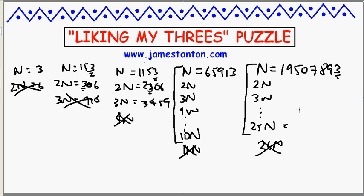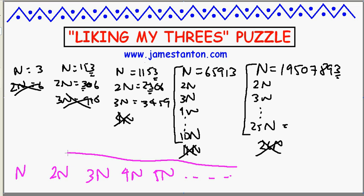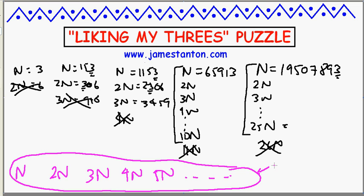So the question is, can I find the best number n of all? Is there a number n such that it contains the digit 3, its double contains the digit 3, its triple, its quadruple — in fact all the way up — all multiples contain the digit 3? That's the puzzle. Can you find me a number that works every single time, where every multiple contains the digit 3, or prove that no such number exists?